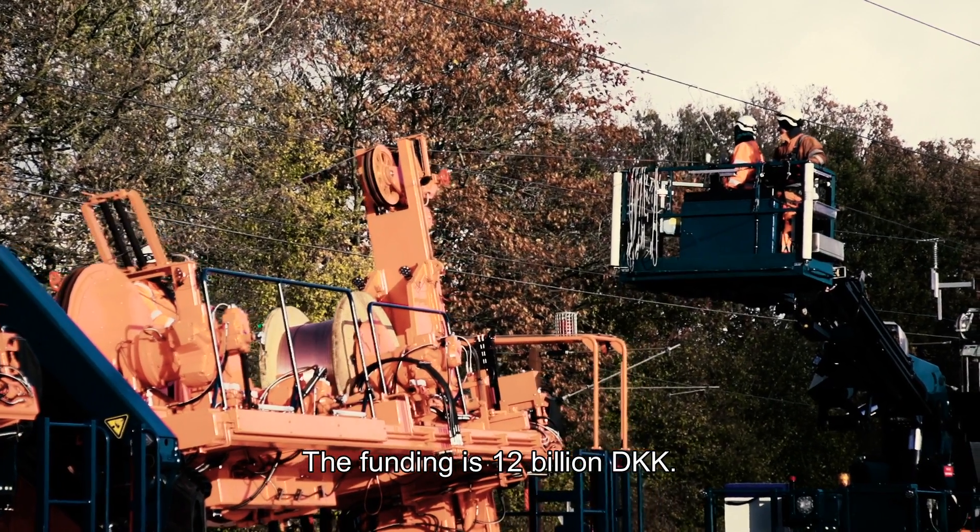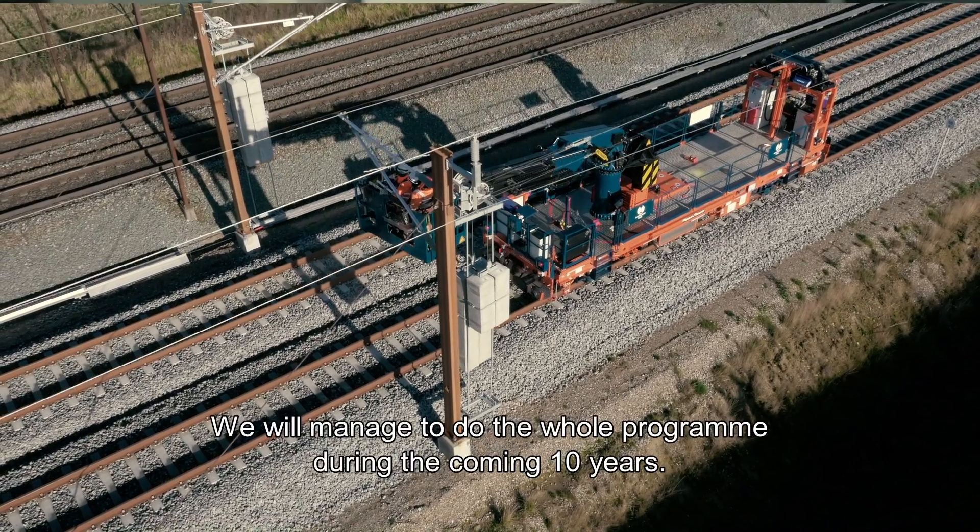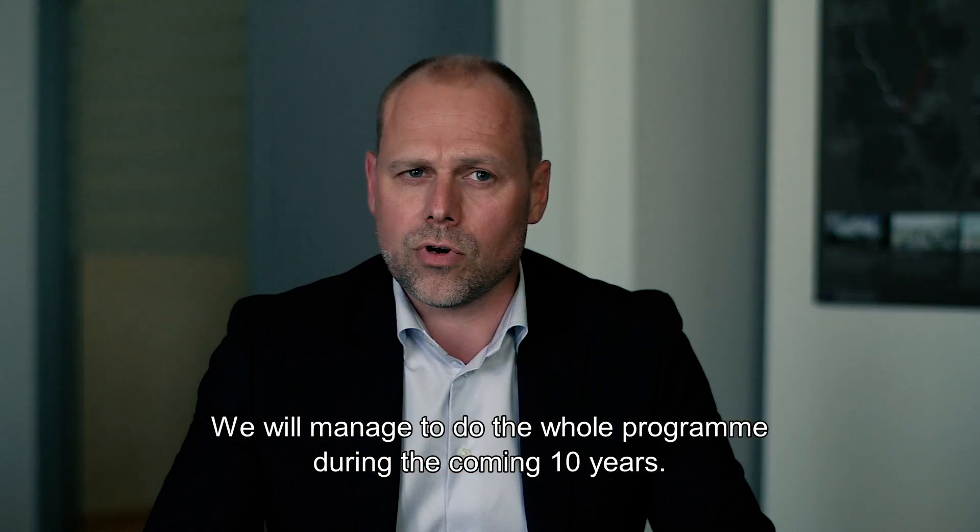The electrification program is a big project for Bane Danmark. The funding is 12 billion Danish crowns, and we will manage to complete the whole program during the coming ten years.